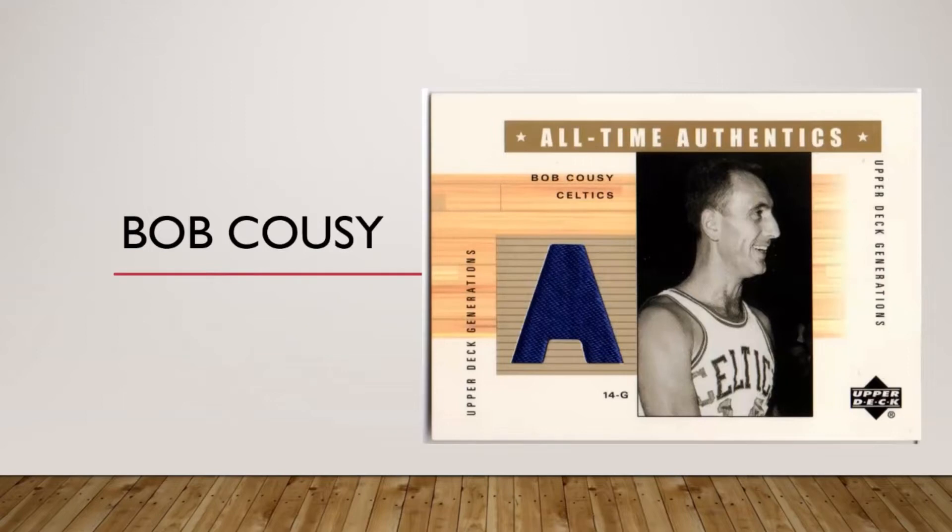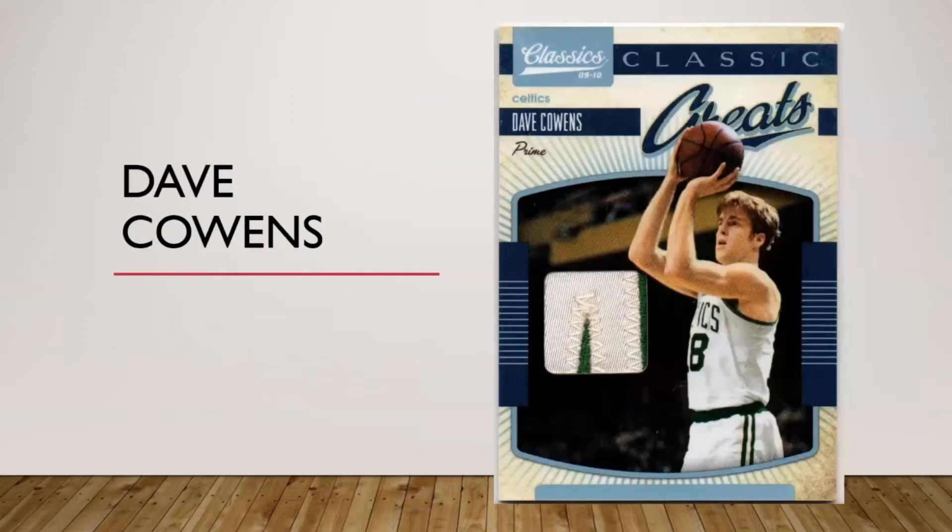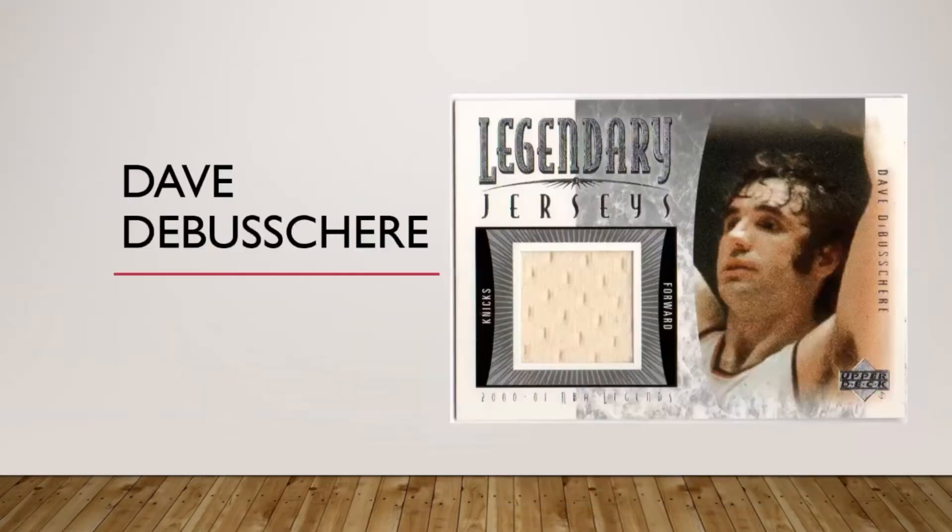Here is my Bob Cousy relic — I'm counting this one. He doesn't have any prime relics; in fact I've only seen two relic cards for him and they're both using this blue material. On the back it says it's from game-worn shorts — my guess is from an All-Star game. This was a recent upgrade: a nice letter piece from a Dave Cowens nameplate. Billy Cunningham does not have any memorabilia cards.